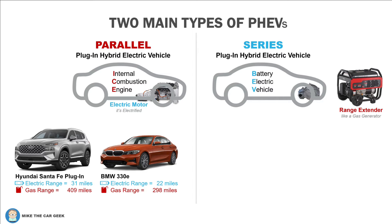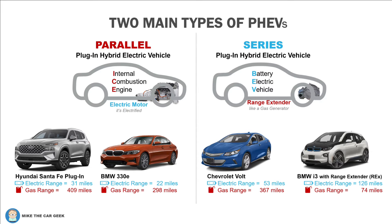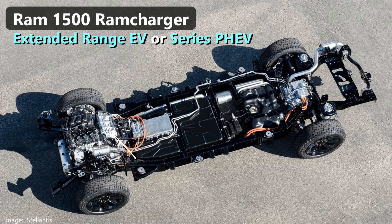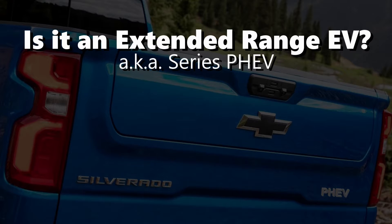A series plug-in hybrid is essentially an all-electric vehicle with a gas engine added as a range extender to the EV battery. More often, they're referred to as extended range EVs or an EV with a range extender. The upcoming Ram Charger will use this configuration, as did the old Chevrolet Volt and the BMW i3 with the optional range extender. The gas engine does not drive the wheels — it is attached to a generator to recharge the electric vehicle battery. Let's explore this option to see if that's what GM is working on.